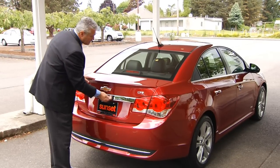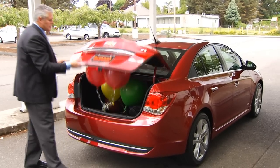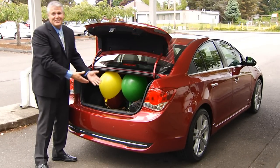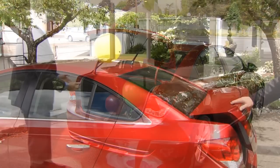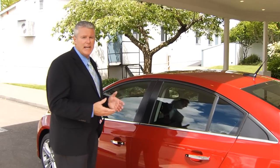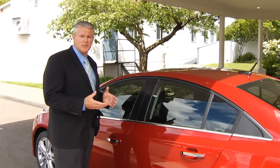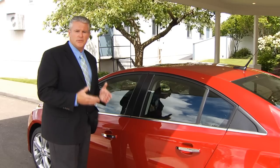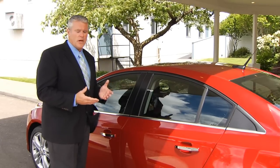Now inside the Cruze, you'll notice right away how easy it is to load things in and out with the low lift-over height. I'd like to talk about the suspension and steering technologies that make the Cruze ride and handle better than the other cars in this class. Up front, we have independent McPherson struts with aluminum knuckles and lower control arms that reduce mass and unsprung weight.